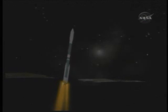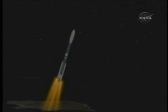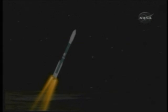Coming up on 36 seconds, Mach 1 — vehicle now going at the speed of sound. Pressure is beginning to trail off on the solids, coming up on 50 seconds. Now we have Max Q, or maximum dynamic pressure. Chamber pressures in the 1, 2, and 3 solids are beginning to trail off.